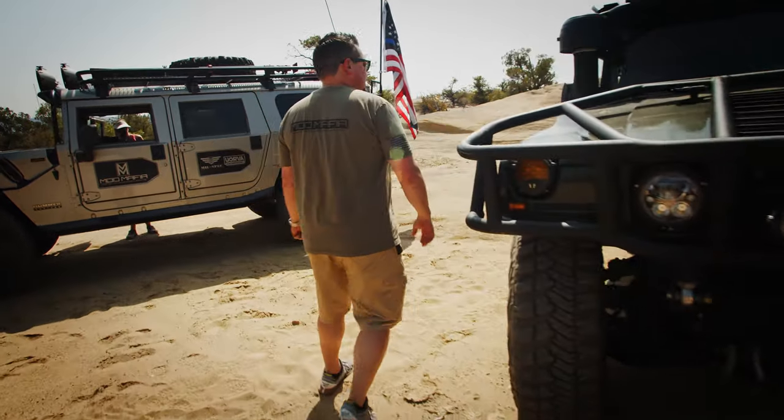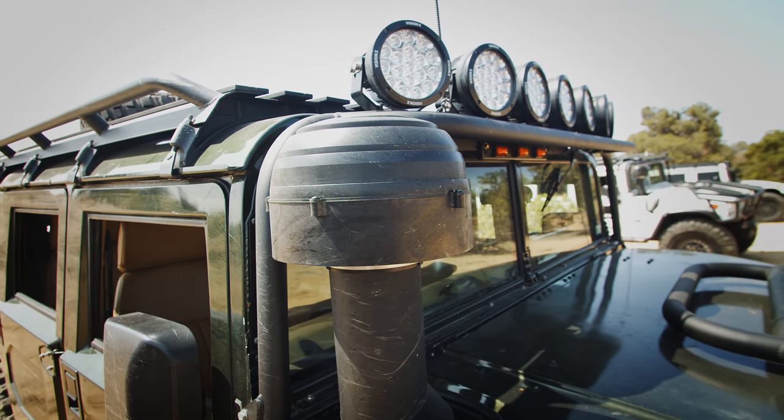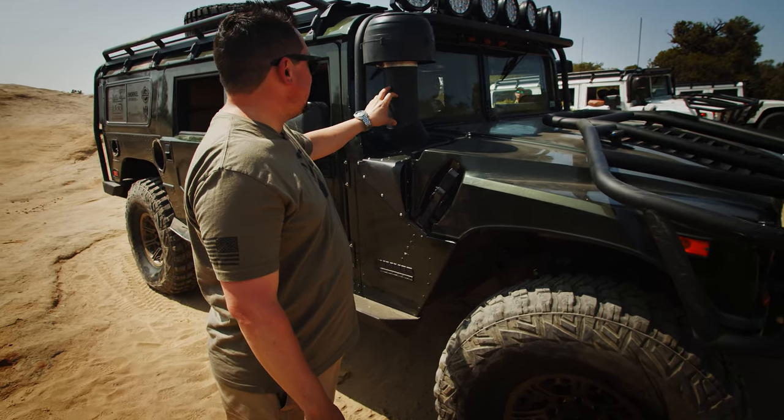This is one of the newer products we released in Colorado — our offset snorkel. This is a five inch, and we believe we're the only company that makes a five inch.